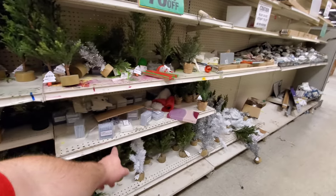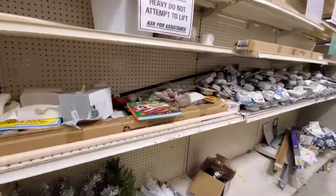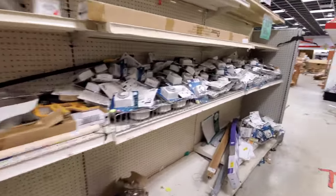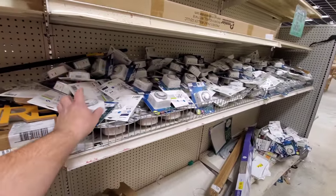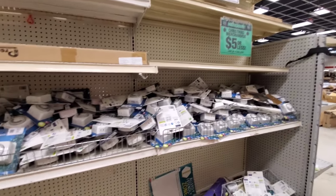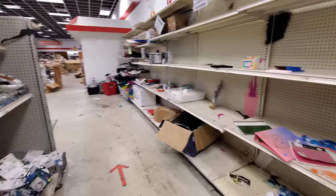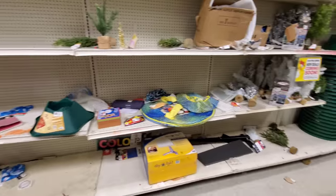They've got candles to put in the menorahs. I think Hanukkah is over at this point. Oh, they've got lots of timers — $5.99, but I'm sure they're cheaper than that since everything is $5 or less. I could actually use a couple, to be honest. And wow, there's a Wendy's cup. That's cool.